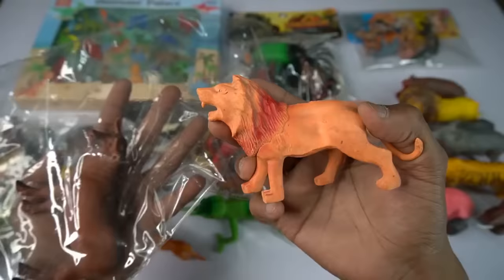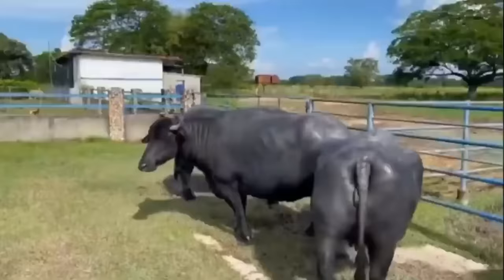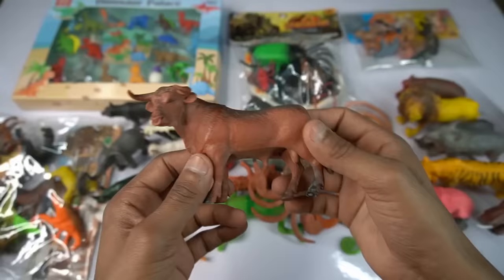Wow it's very nice look guys lion, so side this. And the last figure buffalo, it's beautiful guys, buffalo figure very nice look guys buffalo, so side this.